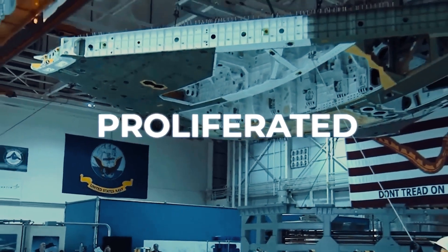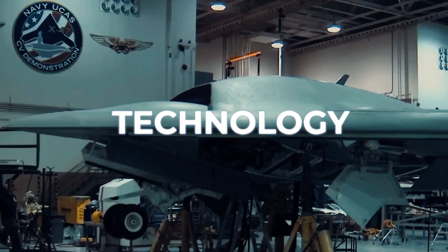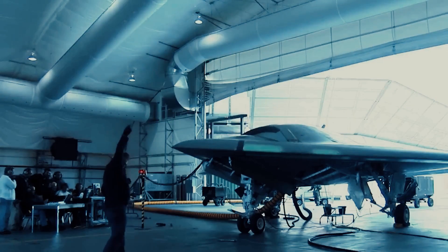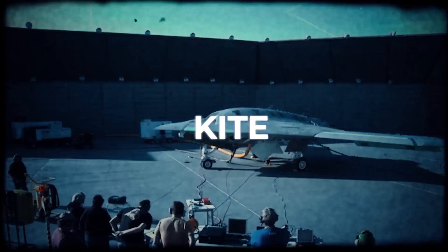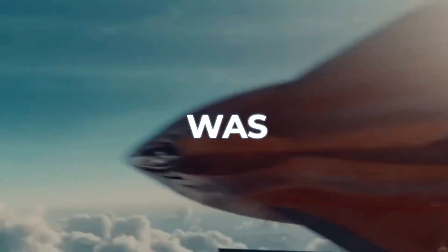Questions proliferated. What was its purpose? Was it a new form of stealth technology? Or perhaps a leap in drone capabilities? The jet, with its distinctive cranked-kite planform, seemed like something straight out of a sci-fi movie. Yet there it was, in stark reality, on a naval vessel.